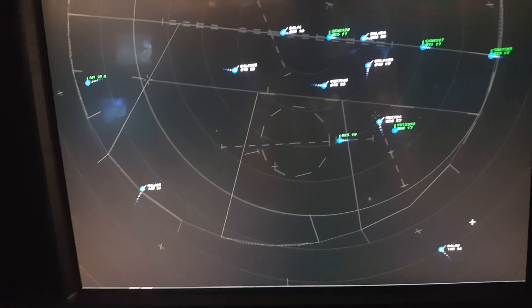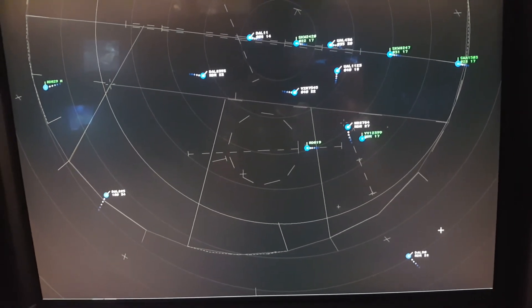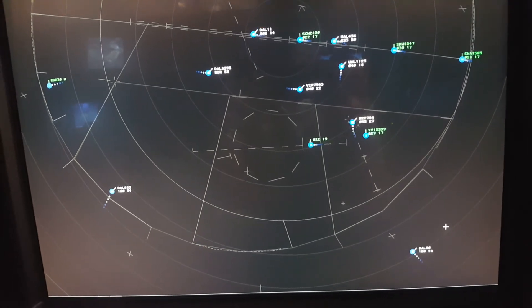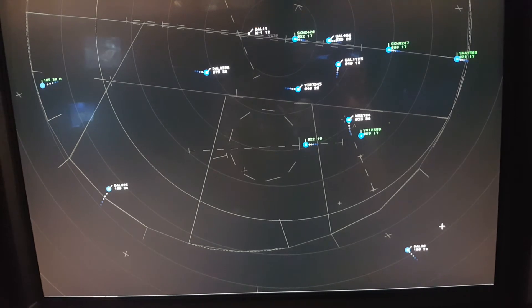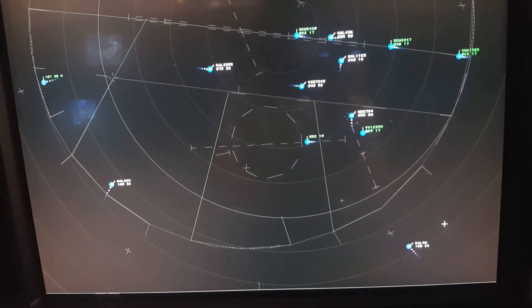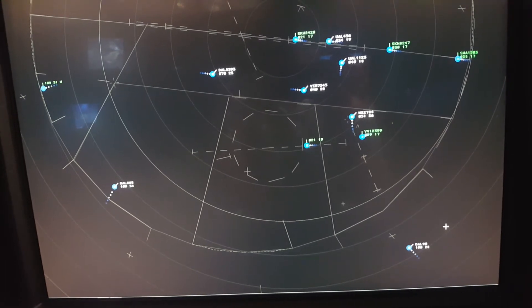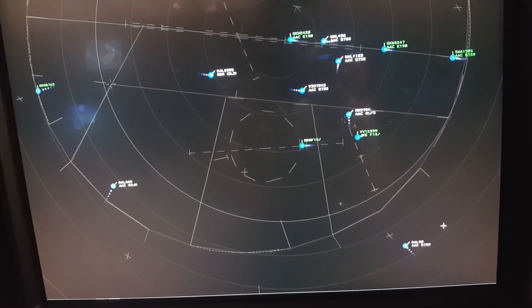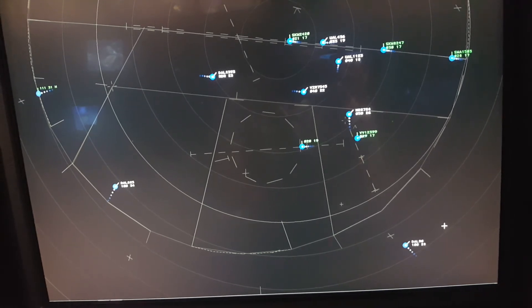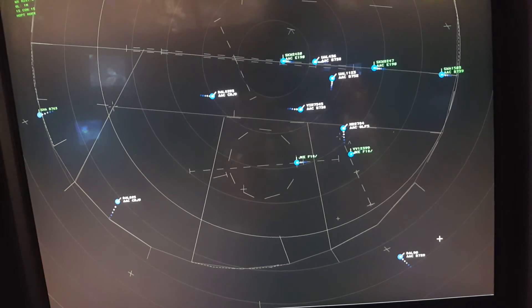Delta 885, roger. Can you do that on this side? Yeah, I'll show you. Okay, apparently we can do it on this side. Delta 90, Academy Approach, expect ILS runway 28R. Click on the first aircraft — this one. United 436, contact Academy Tower 119.2, good day. United 1123, 7 miles from Woody, turn left heading 310, maintain 3,000 until established on the localizer. Cleared ILS approach runway 28R, maintain 170 knots until Woody.